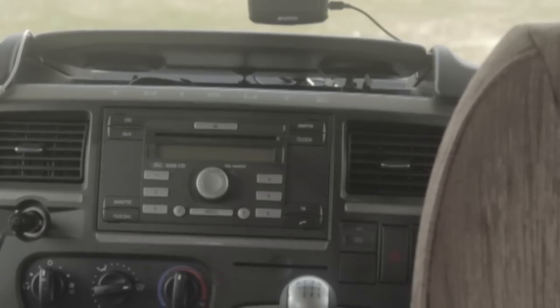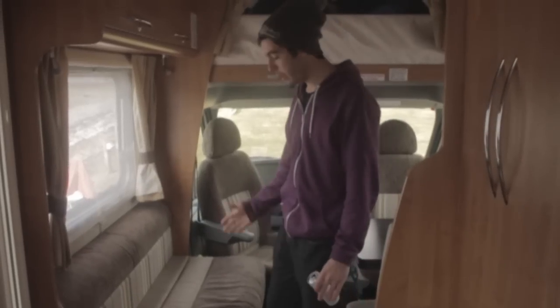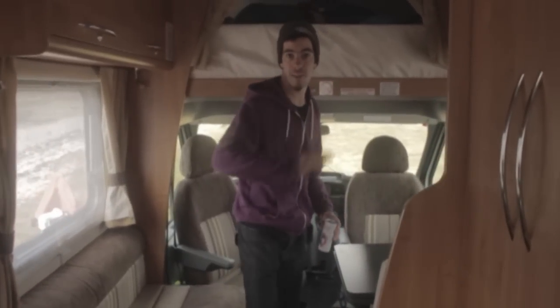Hey, we're VidUnicycles. Welcome to our crib. So here we are, living area slash control center.